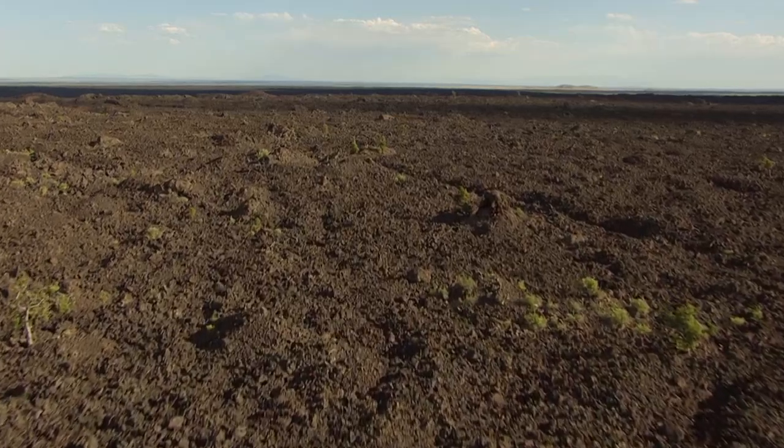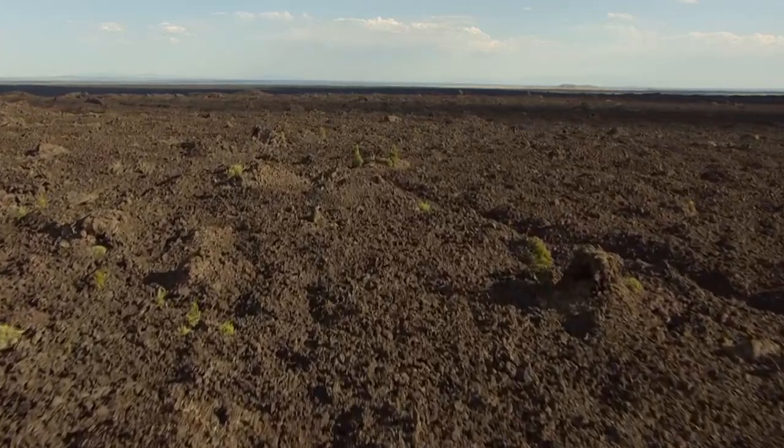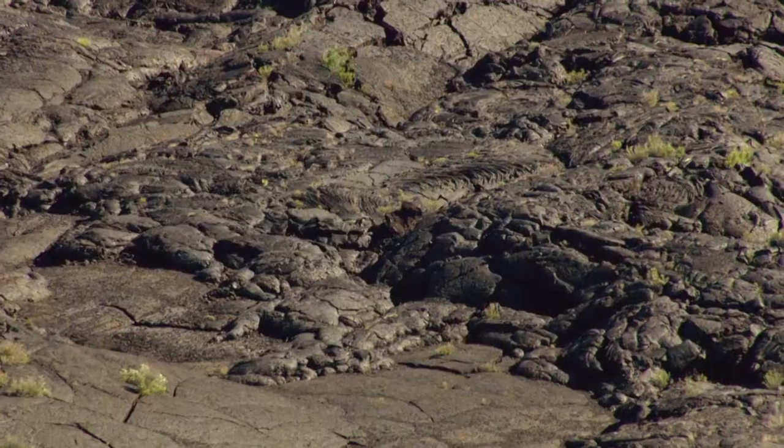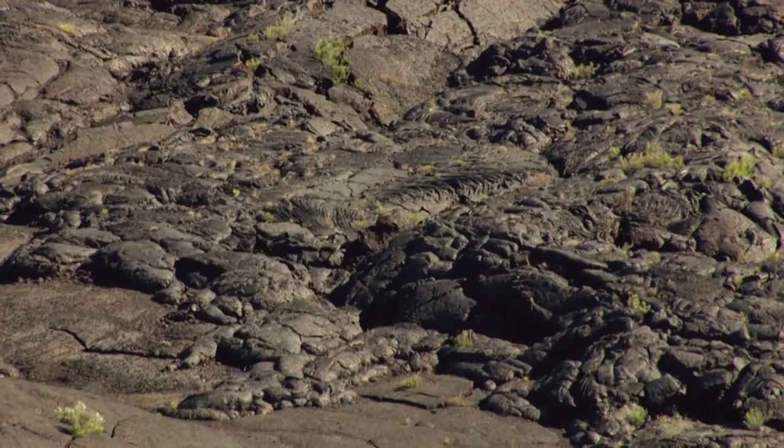Today, many visit this otherworldly preserve to traverse this lava field just as the astronauts did, and experience a mimic of the Moon here on Earth.